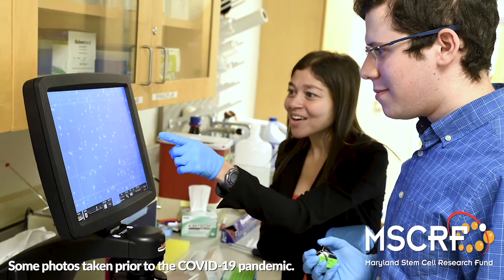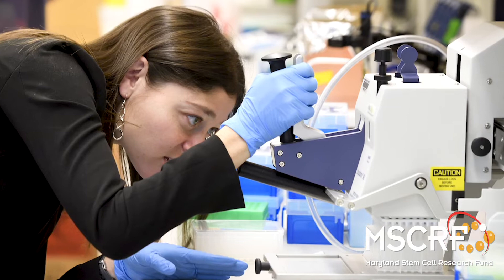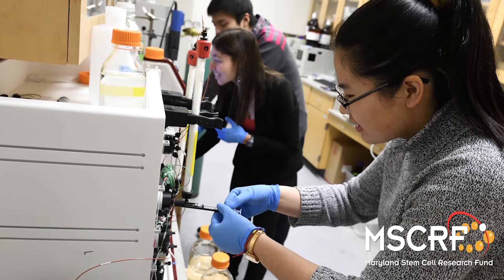Specifically, my lab is interested in addressing the issue of bone tissue engineering. Bone is actually the second most transplanted tissue in the world, second only to blood, and there are over 2 million bone grafting procedures that go on each year — 1.6 million in the United States alone — costing an expense of over $3 billion.